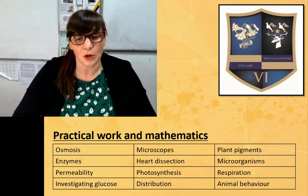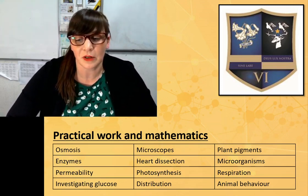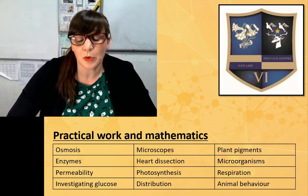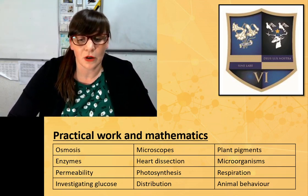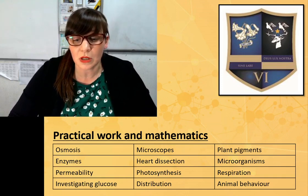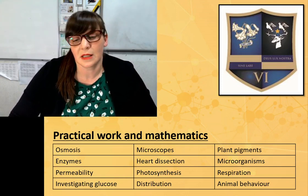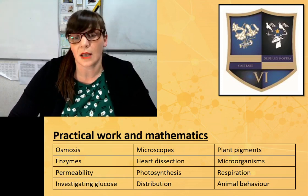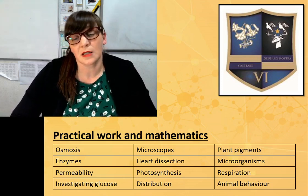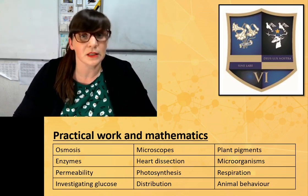In terms of practical work, the ones in the table are the required practicals that each require a scientific write-up. You spend a lot of practical time developing skills, being able to write scientific reports, analyse data critically, and develop mathematical skills such as statistical tests. There are also other class practicals to help solidify and consolidate knowledge learned in class.